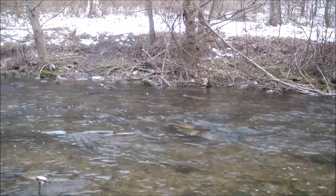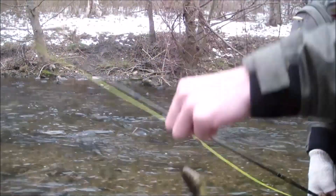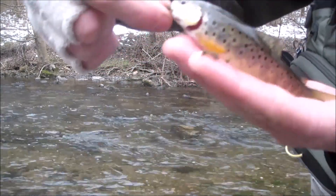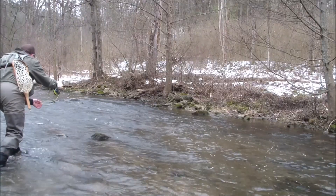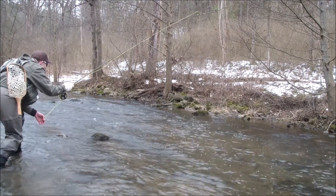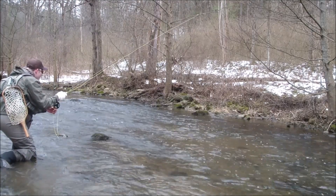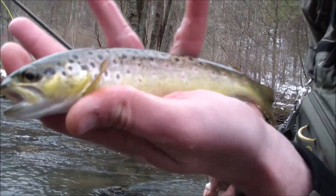Couple casts later, got a really, really tiny guy here. He took the waltz worm — beautiful little baby brownie. Beautiful, very pretty. Little brownie, beautiful red spots.